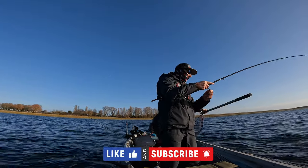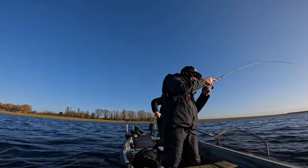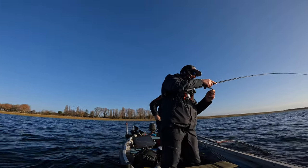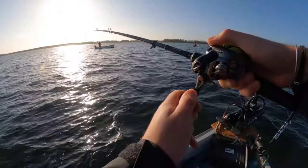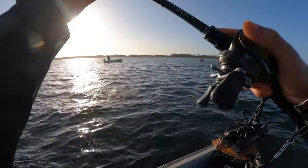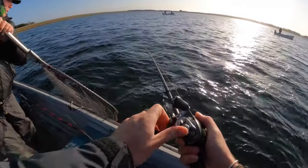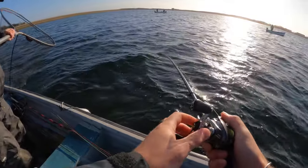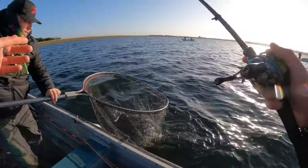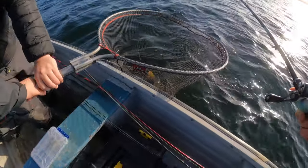It feels too big to be a perch, man. It's too big to be a perch. Yeah, it's a perch — it's a big one! It's a big, big perch. It's a big perch. That's a giant!